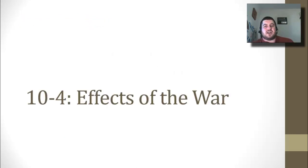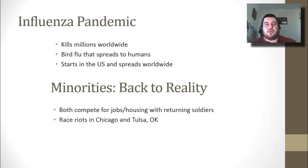Now let's talk about the effects of the war at home. There's an influenza pandemic — a pandemic is worldwide, whereas an epidemic is just one landmass. It kills millions worldwide; it's a bird flu that spreads to humans, starting in the U.S. and spreading worldwide. It was very deadly, and they did not have the flu shot back then.